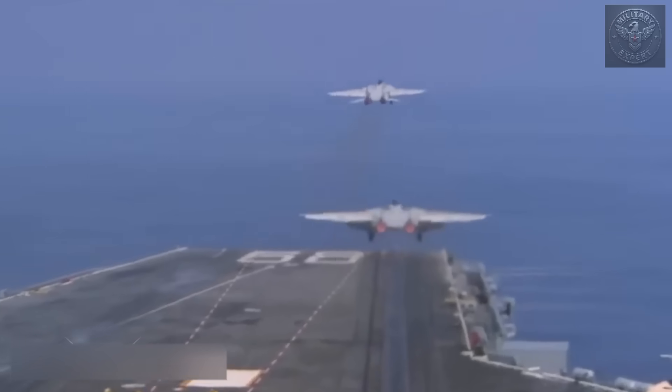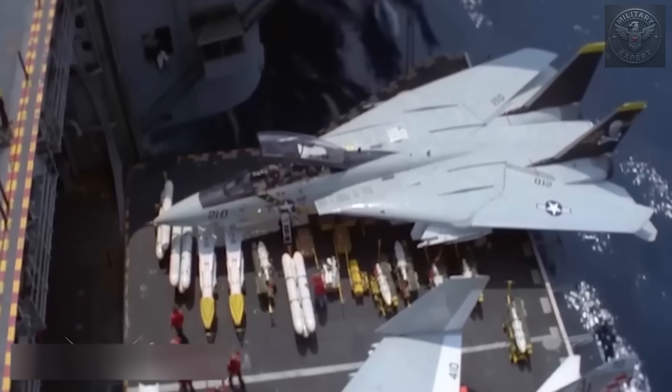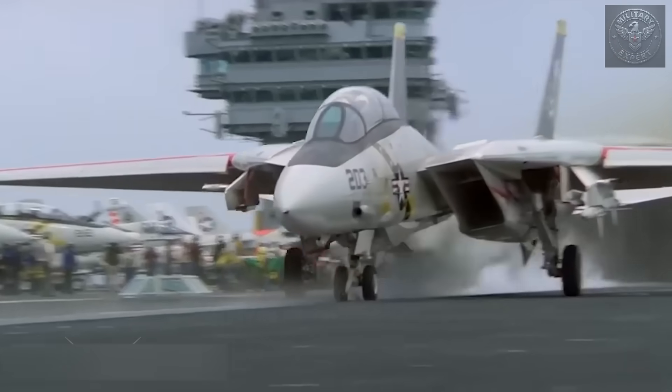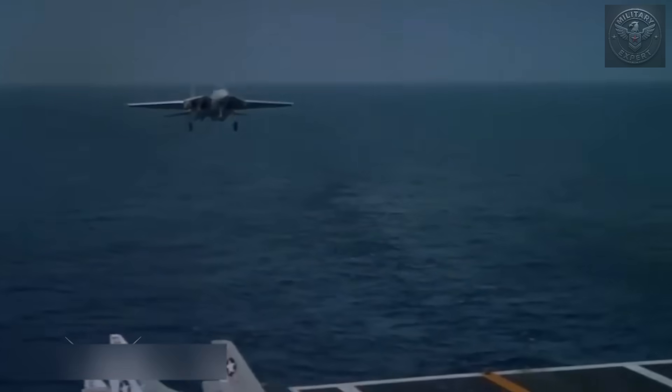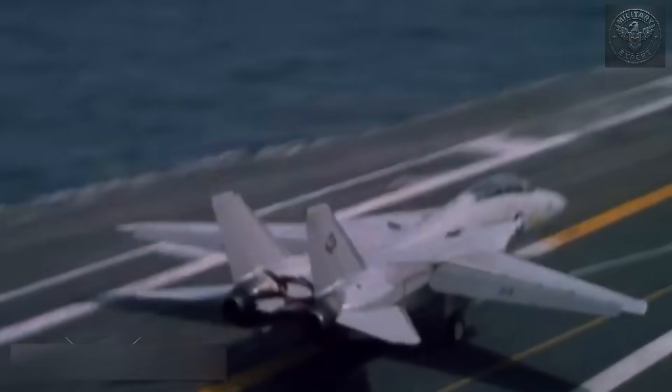The F-14 Tomcat, an icon of naval aviation, was known for its sweeping wings and long-range interception capabilities. The Tomcat dominated the skies for decades, but even the most advanced fighter jets faced danger — not just in combat, but during day-to-day operations. On September 14, 1976, aboard the aircraft carrier USS John F. Kennedy, a seemingly routine day on deck turned into a costly accident. An F-14 Tomcat, during taxi operations, was blown off the flight deck, reportedly due to jet exhaust from another aircraft. With no time to react, the Tomcat slid off the edge and plunged into the North Atlantic Ocean.